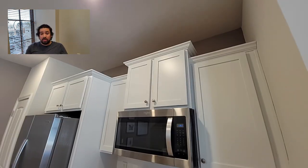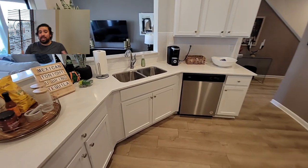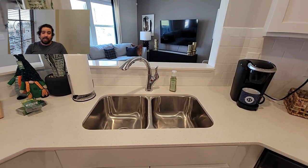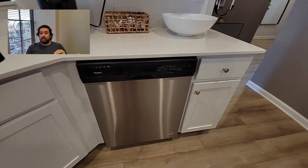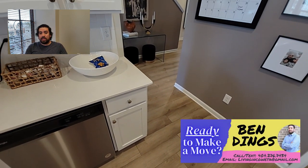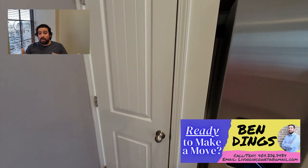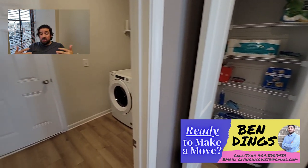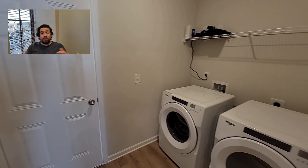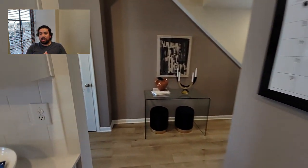Some folks are into electric stoves, some are into gas — I compare it to like Samsung and Apple or Xbox and PlayStation, everyone has their preference. Let me know in the comments which one you like. You've got the nice double stainless steel sink, dishwasher, stainless steel appliances, and a nice little backsplash. Right here you've got the laundry room and the pantry — the pantry is a nice little size, it's deep so you can increase the storage. You've also got a nice big laundry room next door that you can use as additional storage.